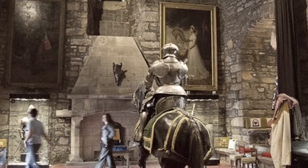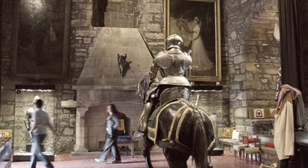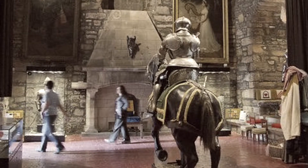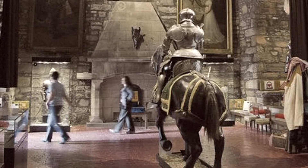Here are some photos — and actually this photo is the Great Hall at Dean Castle. I'm only going to show you this one picture because we'll be able to see it when we go and visit the castle.